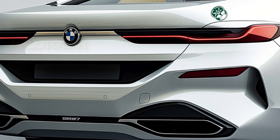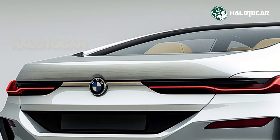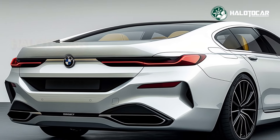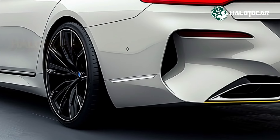Spacious seating, ambient lighting, and advanced soundproofing transform the cabin into a serene sanctuary, making every ride feel like a first-class experience. Whether you're driving or being chauffeured, the 7 Series offers ultimate comfort and elegance.